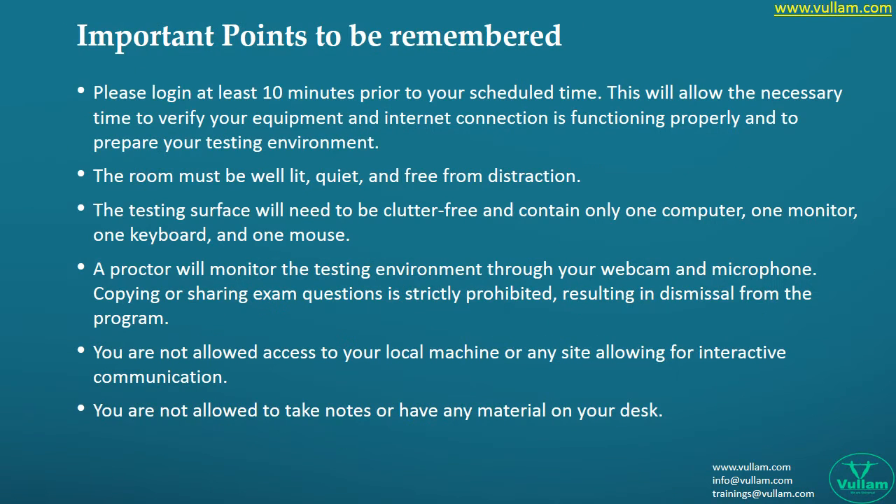Make sure you log in at least 10 minutes before your scheduled time. This will allow the necessary time to verify your equipment, confirm your internet connection is functioning properly, and prepare your testing environment. The room must be well-lit, quiet, and free from distractions. The proctor will monitor the testing environment through your webcam and microphone. Copying or sharing exam questions is strictly prohibited and will result in dismissal from the program. You are not allowed to take notes or keep any material on your desk.